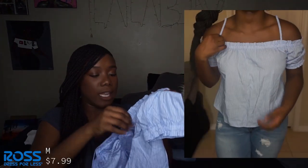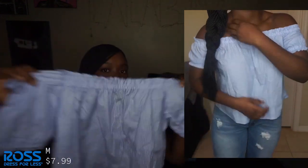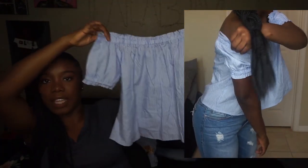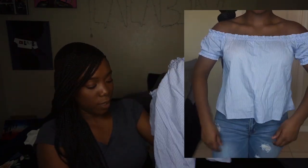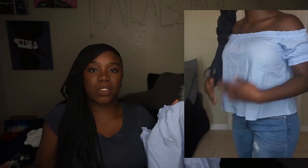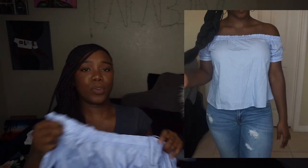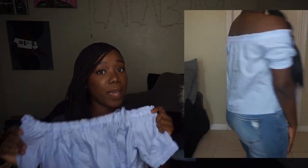This shirt is from Ross, size small — super cute, loose fitting, off-the-shoulder top, definitely brunch vibes. The reason I like it is that when you have a fuller chest, a lot of shirts stick out and make you look huge. But this one flows straight down, so that's why I really like it. It'd be super cute with a skirt or some white pants.